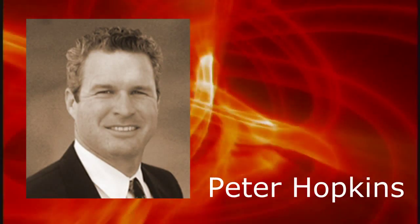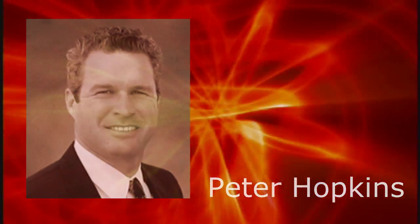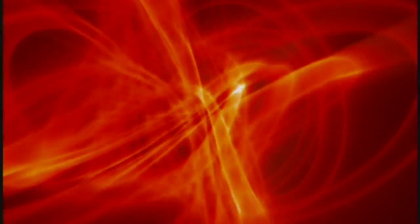This is Peter Hopkins calling in with United Infrared, with a great update for our coming months.